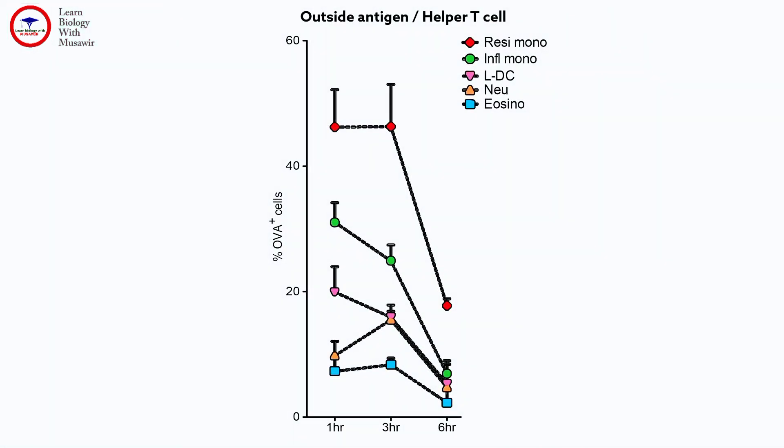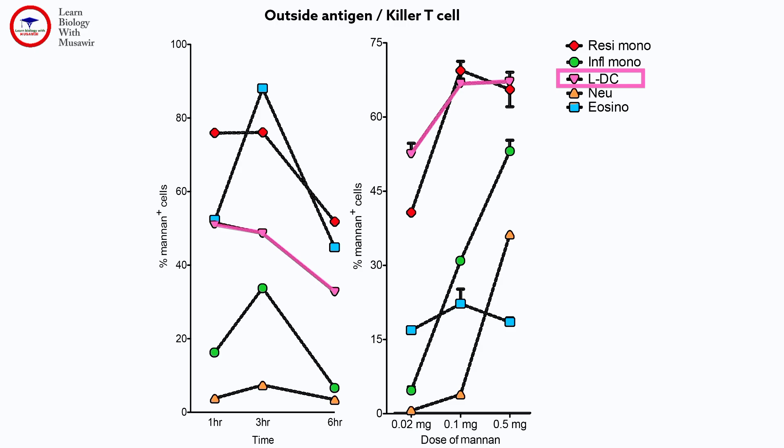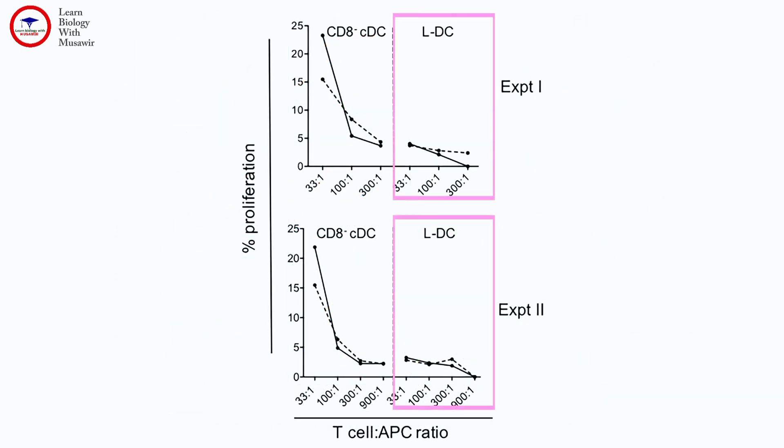LDCs, the newly discovered cell type, paled in comparison to monocytes in terms of gobbling up outside antigen for helper T cells, but were just as good when taking up outside antigen for killer T cells. LDCs and conventional DCs could efficiently cross-present, or get killer T cells to actually kill. But LDCs couldn't activate helper T cells, unlike the fully professional dendritic cells.